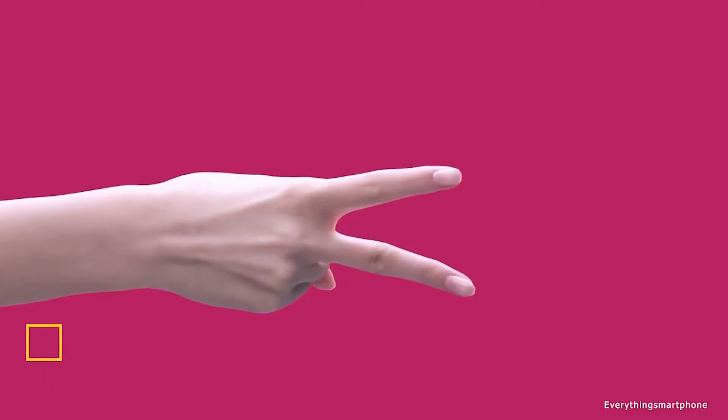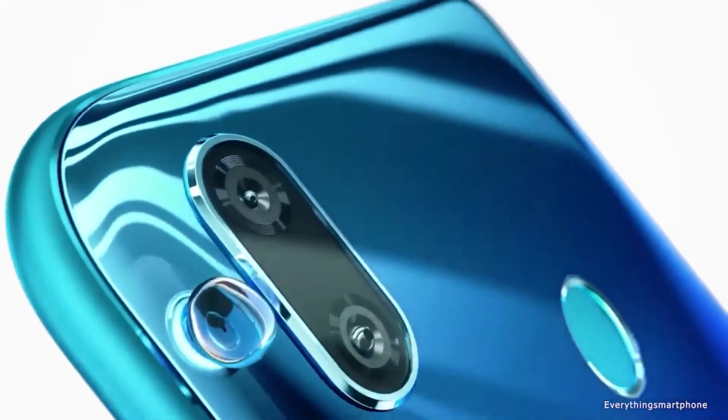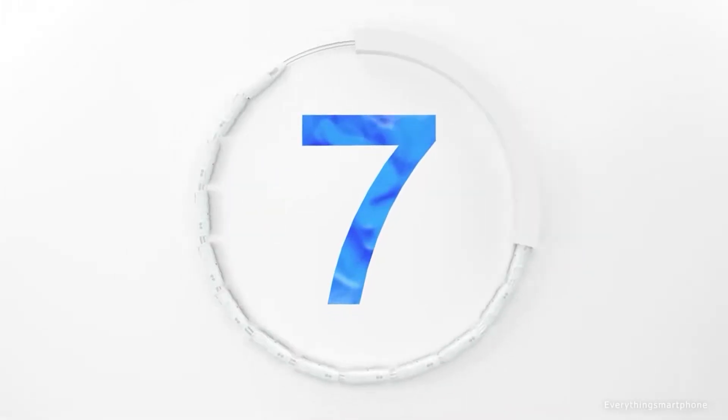The Huawei Y7 has a moderate class chipset, not enough memory, a solid screen with a large diagonal, but a rather big battery with support for fairly fast charging. The Huawei Y7 2019 is available in the market from March 2019, and the phone got a 6.26-inch IPS LCD touchscreen display.